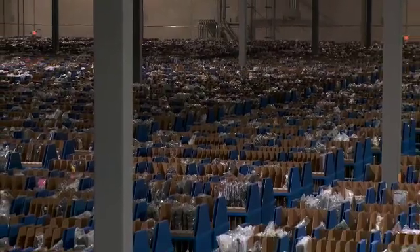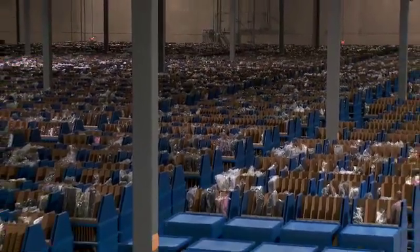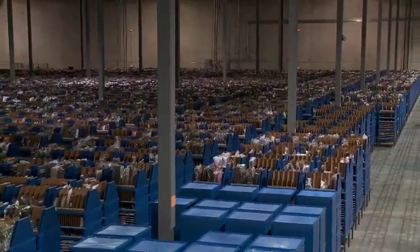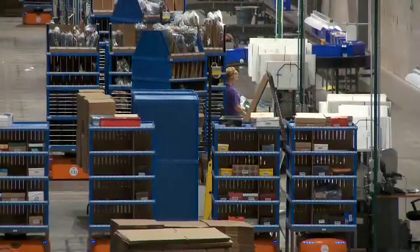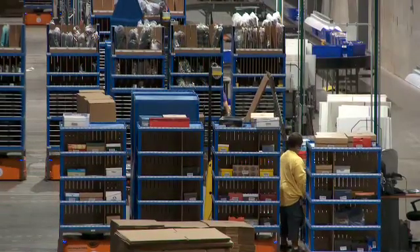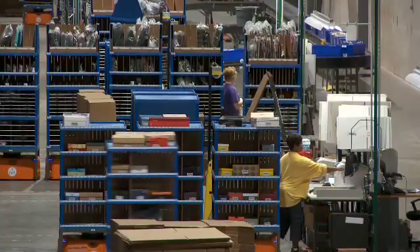Another big benefit we know we'll get but haven't quantified yet is energy savings. This part of the building still has some lights on — not very many — but we're going to turn these off and only have the area lit where the people are. We just climate control the spot where people work rather than the entire 416,000 square feet, and the energy savings are enormous. Plus, I have 23,000 feet of conveyor running 24/7 over there with 600 motors constantly turning — and I don't have that over here.